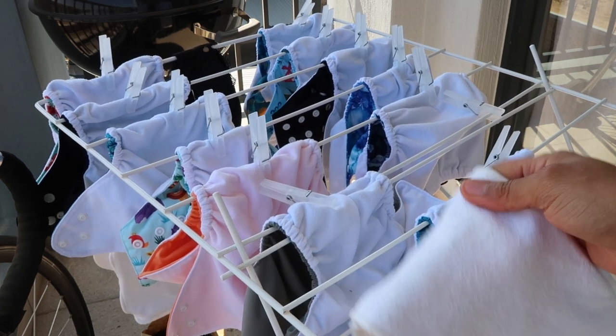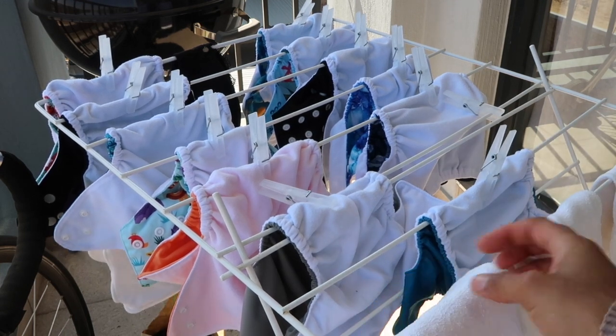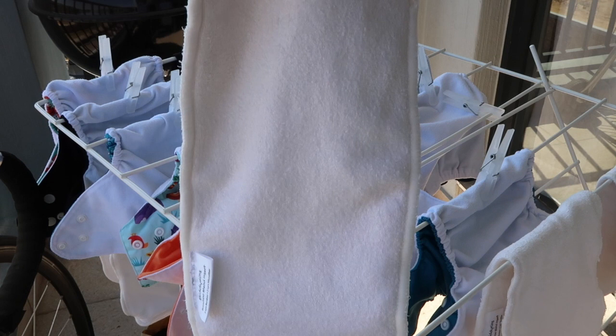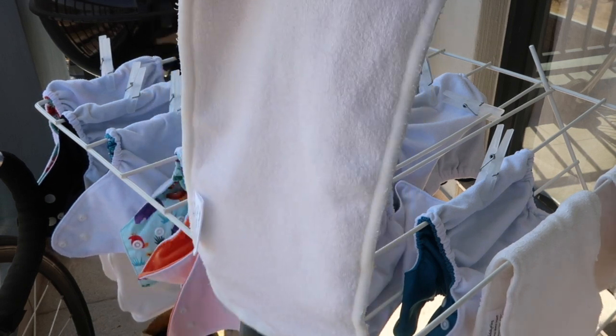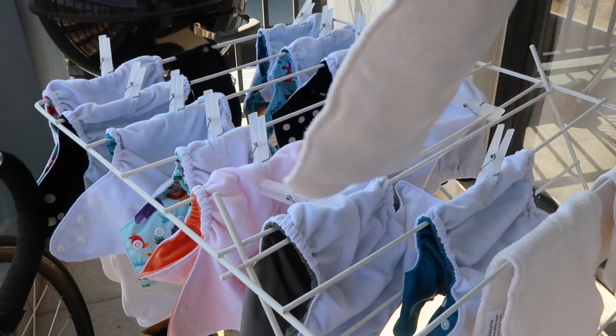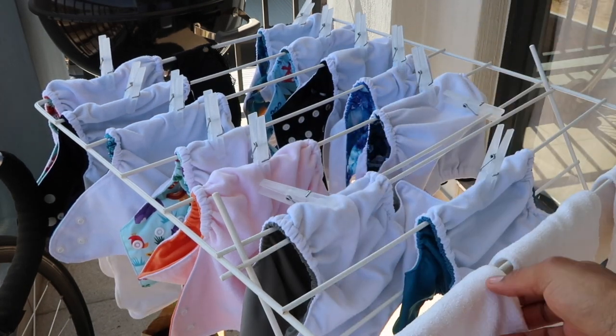The inserts can be hung in direct sunlight. This is the bamboo one — it can go in direct sunlight and you can sun-bleach them if there are stains. I haven't had to sun-bleach anything yet, but some of my all-in-ones could use it. You can tumble dry the inserts but we don't have a tumble dryer, so the sun works just as well.